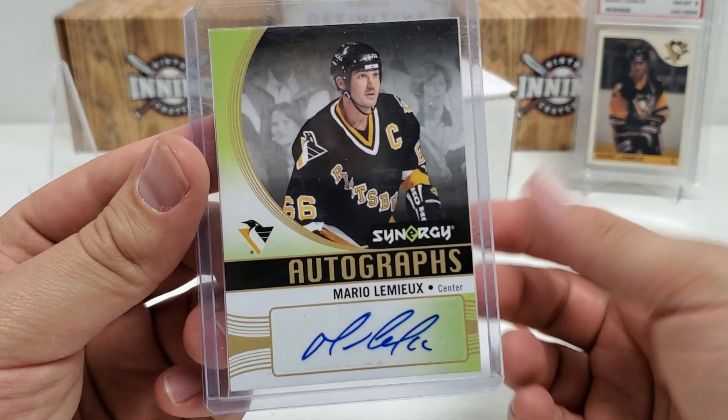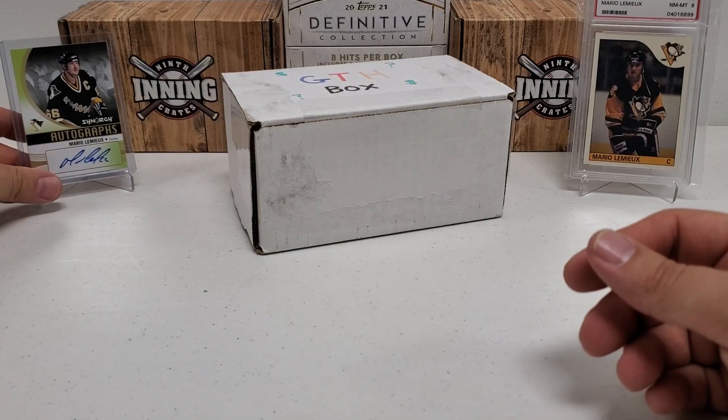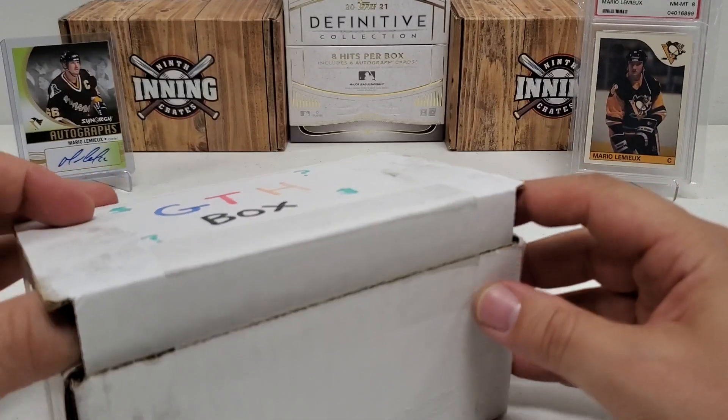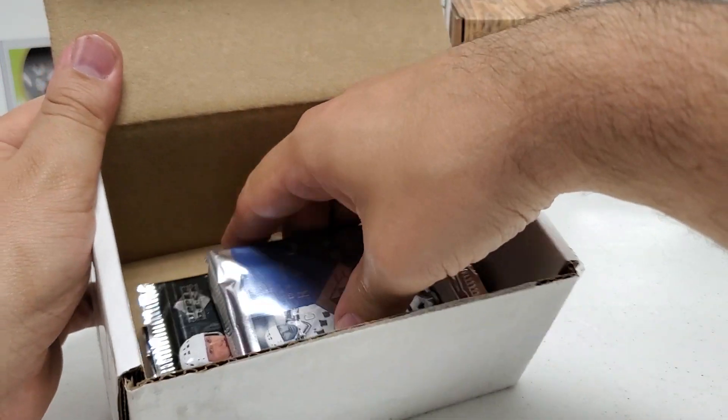I picked this up — I think for 30 or 40 bucks, something like that — and you know, that's a no-brainer for me. It's from 18/19 Synergy, just such a cool card. Let's see what we have in here. Hopefully that Lemieux card brings us some luck with our eight packs today.